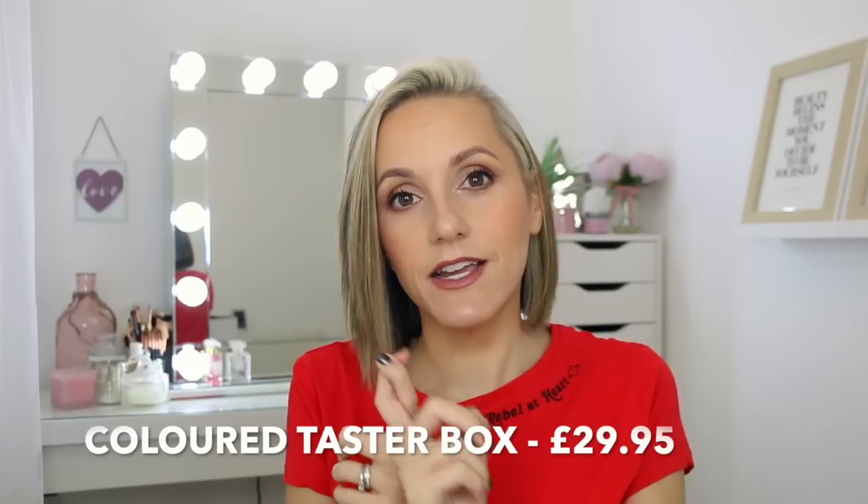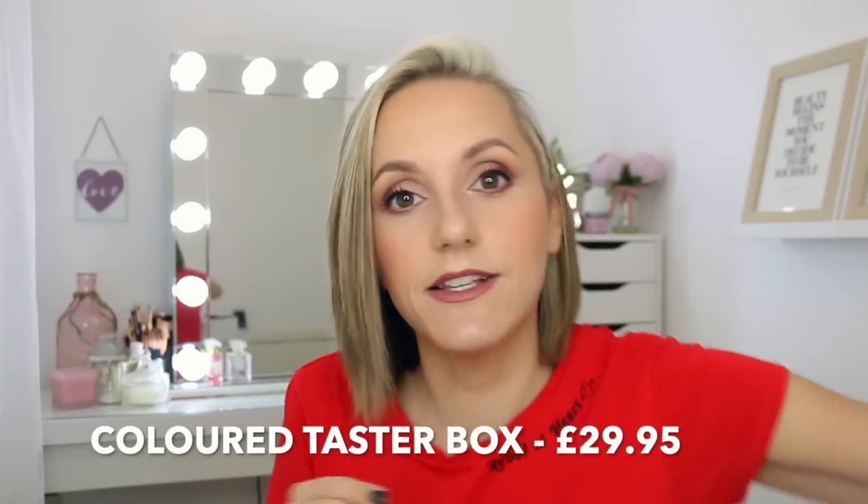All boxes are priced exactly the same. The Coloured Hair Box includes a Dual Senses Colour Shampoo in 100ml and a Dual Senses Colour Conditioner in 50ml — this is the only box that actually has a conditioner included. You also get the Goldwell Style Sign Big Finish Hairspray, the same as in the Blonde Taster Box, plus a Goldwell Diamond Shine Spray in 50ml, and the full-size hair perfume — which I am completely obsessed with.